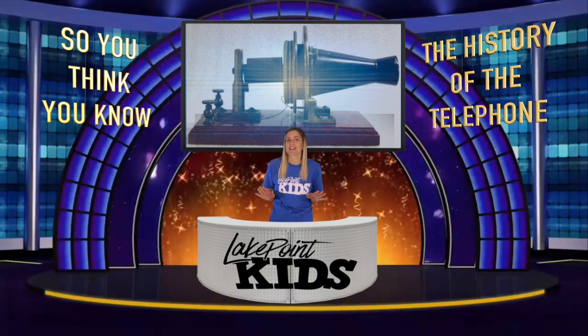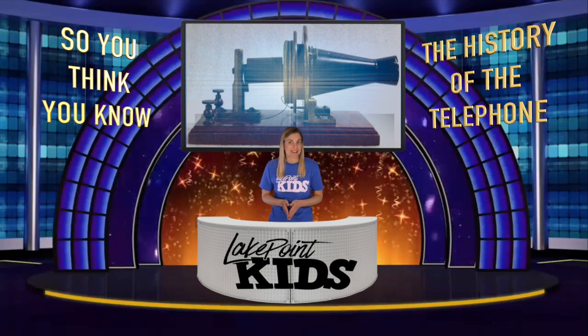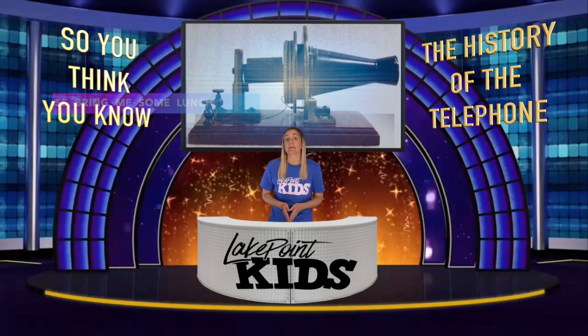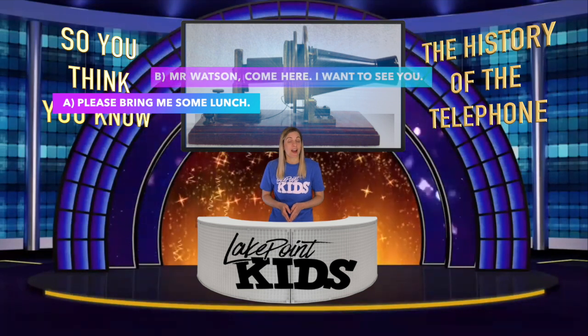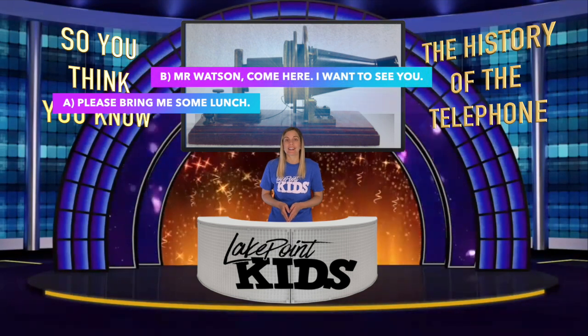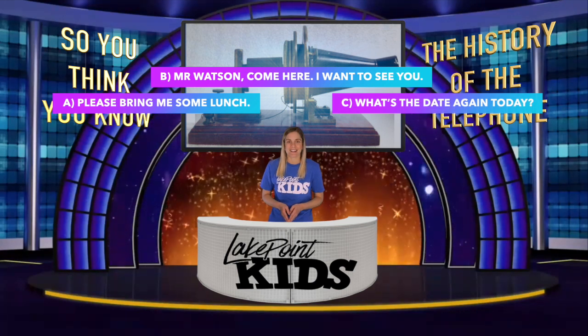Now what do you think the very first words ever spoken on that telephone were? Mr. Bell spoke them to his assistant. Were they: A — please bring me some lunch; B — Mr. Watson, come here, I want to see you; or C — what's the date again today? Write down your answer, either A, B, or C.